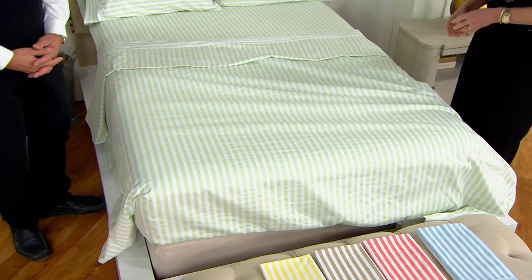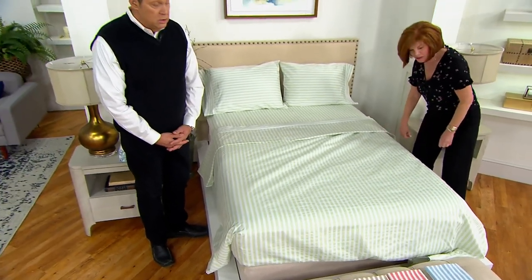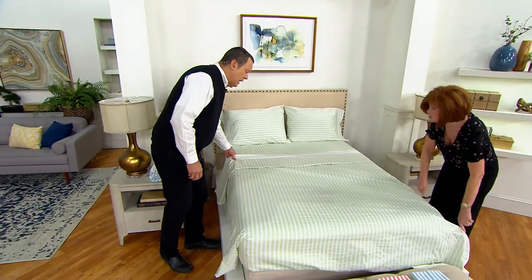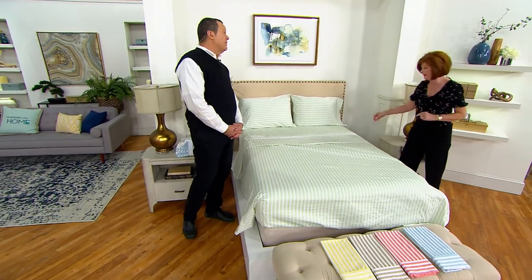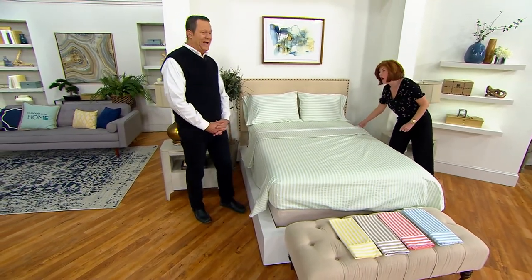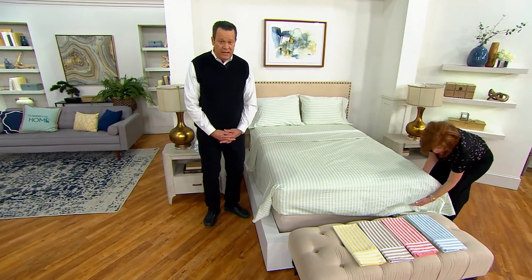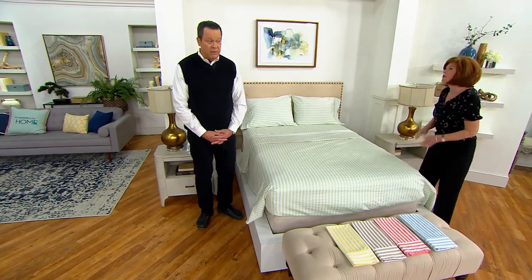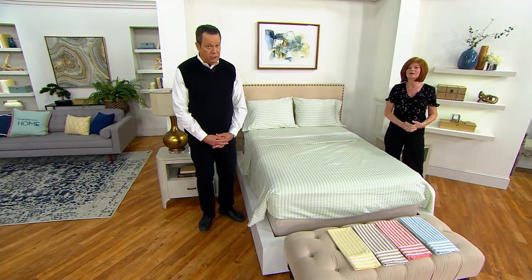So there's no guesswork — making up that bed can be a challenge. It's almost like a geometric puzzle, particularly with the king because it's almost a square and you keep rotating it. I learned my lesson the other day about drinking coffee in the bedroom — I spilled it, had to wash all my sheets, and when I went to make the bed again I would have paid any amount of money to know which was top and bottom, because I put them on wrong the first time.